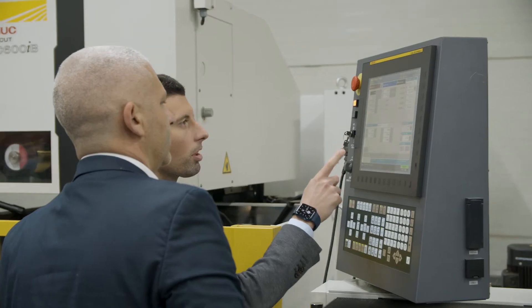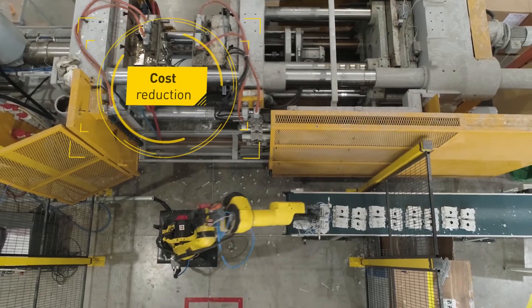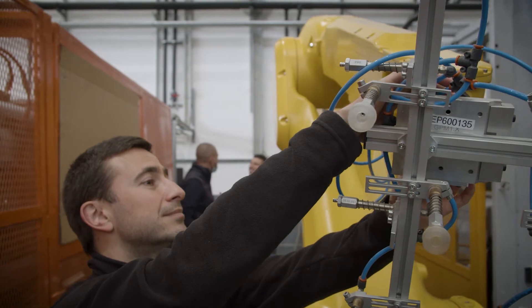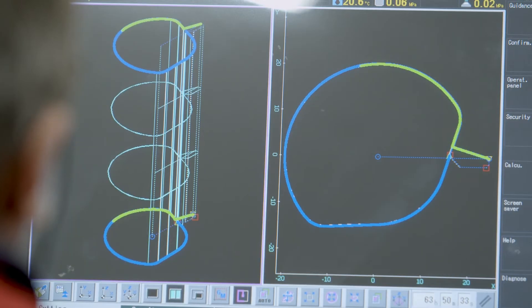The FANUC team trained our technicians, which allowed us to complete the robot integrations by ourselves. This robotization means we can further reduce our production costs. We are considering more investment in automation, because it will allow us to further increase product quality and reduce component cycle times.